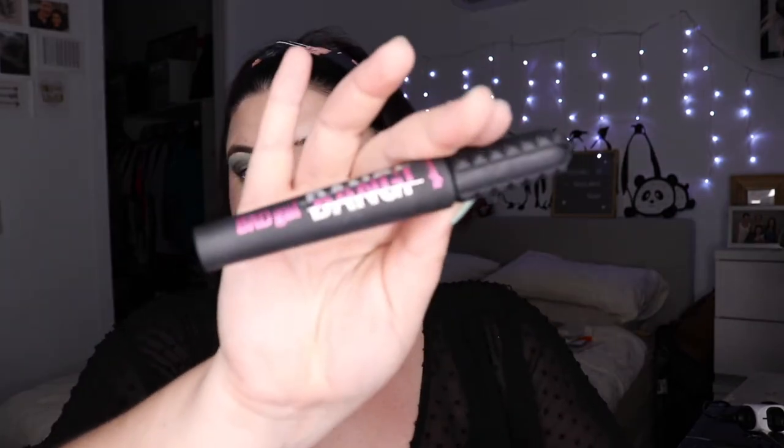For mascara — no surprise — it's the Benefit Bad Girl Bang. It's reliable and I really enjoy it. From Cargo Cosmetics I took a blush and I did end up using it. It's in the shade Laguna, and it is very pigmented. I look a bit sunburnt with it, but let me put some on now to show you.